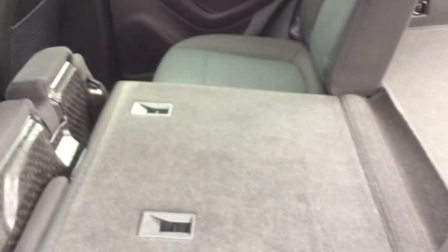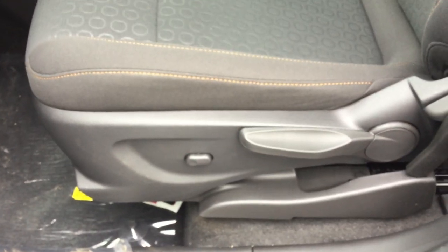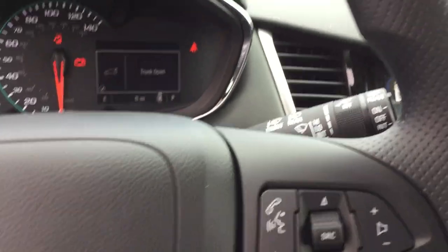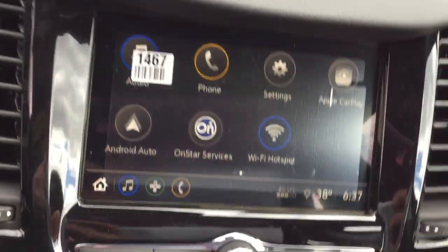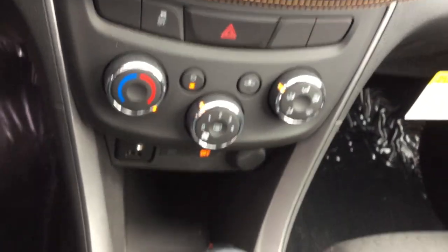We have cloth interior. The driver's side has your power locks and windows. This is all for your power driver's seat. Your stereo controls are Bluetooth for your phone. Your radio is touchscreen. And here are your air and heat controls.